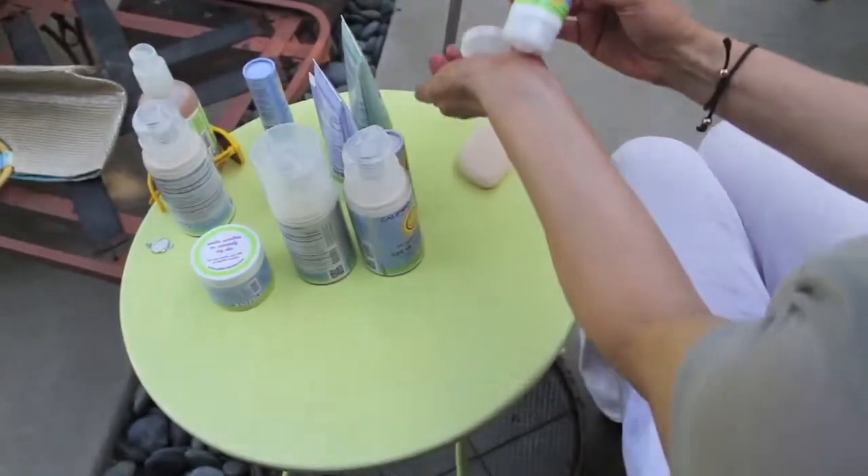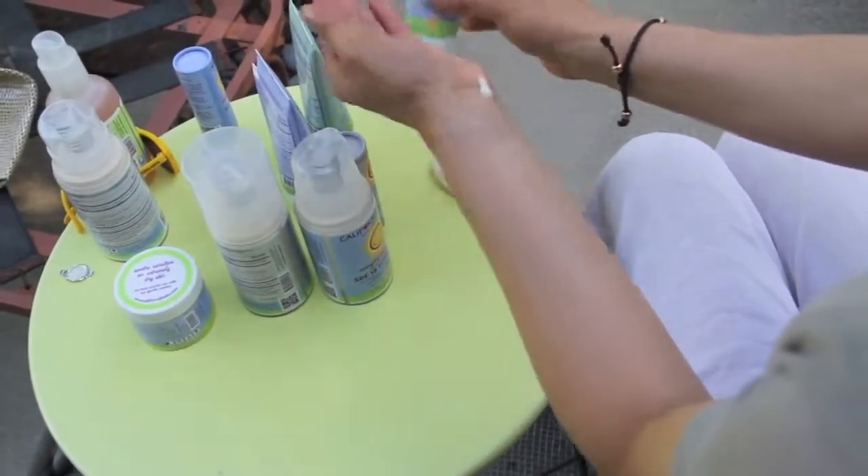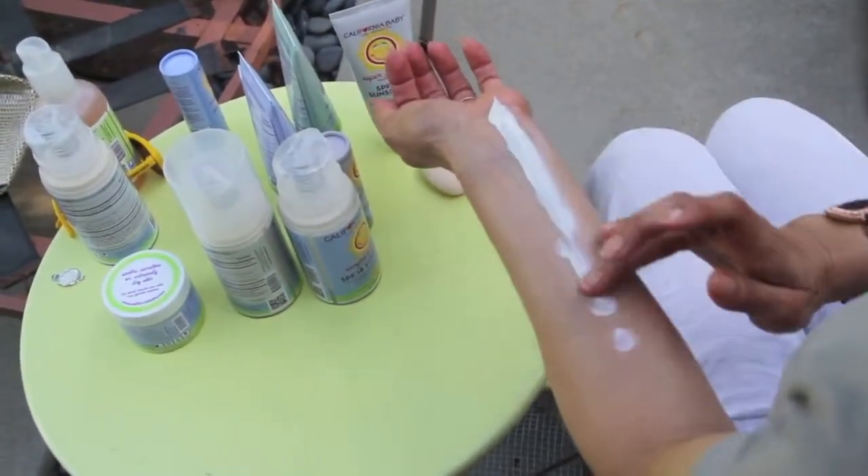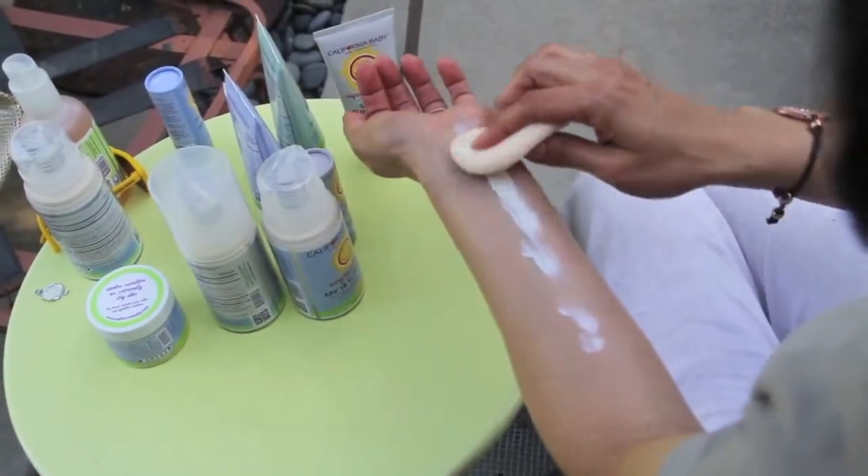California Baby sunscreens are very concentrated and a little goes a long way. The key is in the application. What I like to do is to connect the dots — dot, dot, dot to apply — then spread it out with your fingers, or I like to use a makeup sponge.